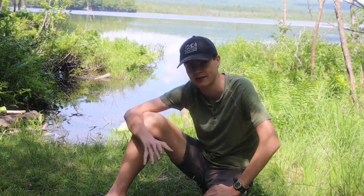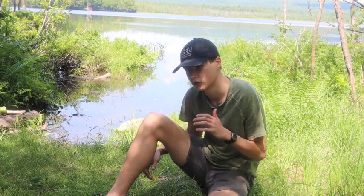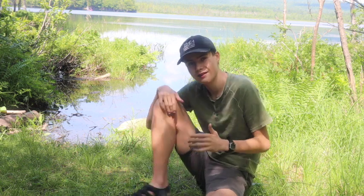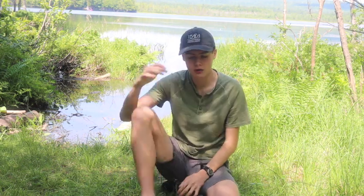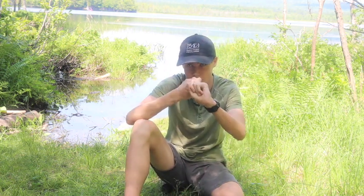Hey, what's going on guys? Welcome back to another episode of Fantastic Nature Adventures. I'm your host, Nat Urmson. Today I'm going to try to do a video that's a little bit more difficult — a comparison video. What I'm going to try to do is find an adult bullfrog and an adult green frog and compare them to each other.